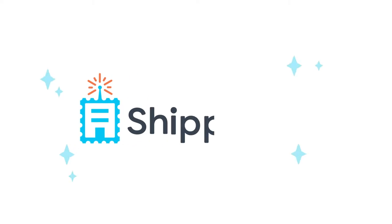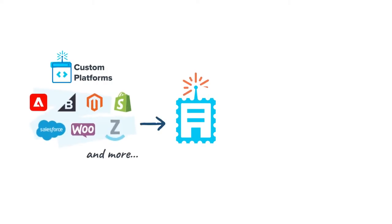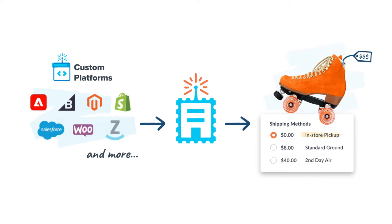That's where Shipper HQ comes in. We are the top shipping rate management solution available across all major e-commerce platforms, helping thousands of customers worldwide deliver on customer expectations in the checkout.